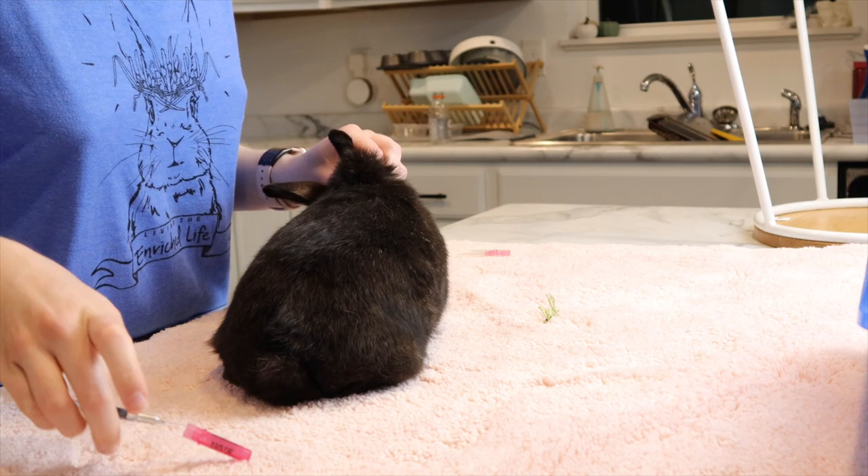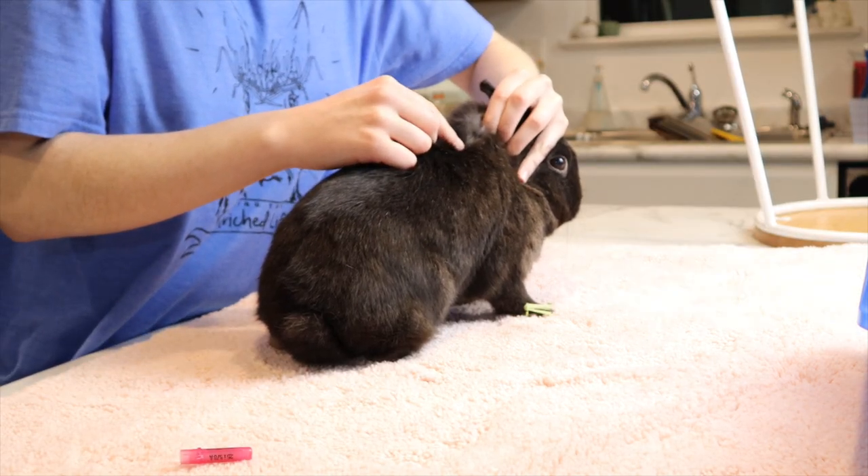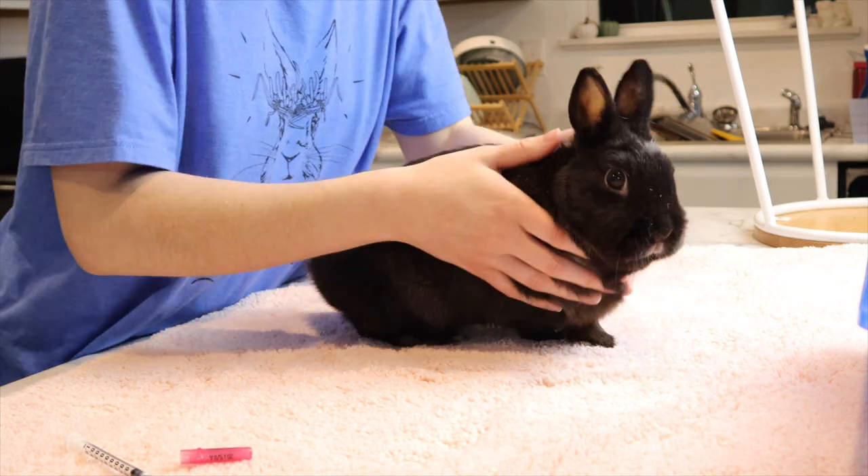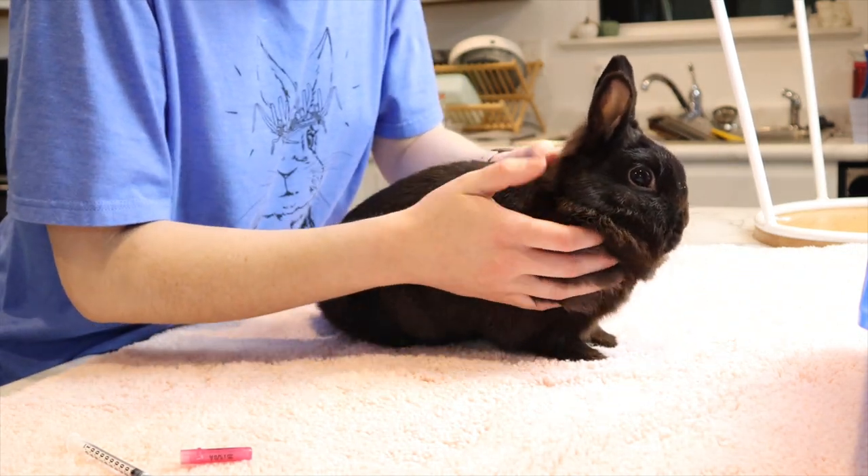Ebony is also on Adequin, the same as Sterling, which should help slow the growth of arthritis. She'll be on that for the rest of her life, same as Sterling. She is also on Meloxicam, which is an anti-inflammatory medication that can help with any discomfort from arthritis. It's really hard to tell if a rabbit is in pain unless they're experiencing intense pain, so if you're noticing symptoms of arthritis, it's a good idea to start a pain management medication.